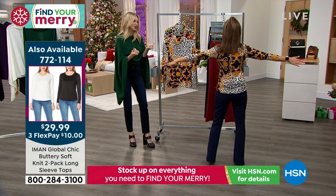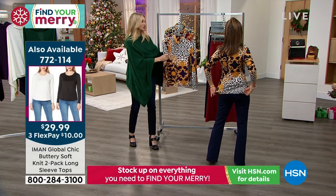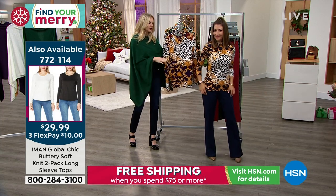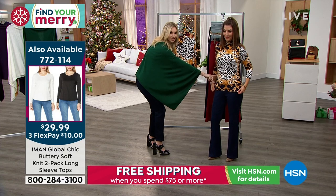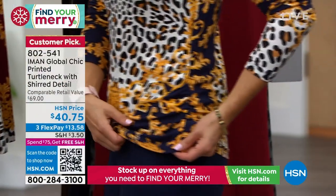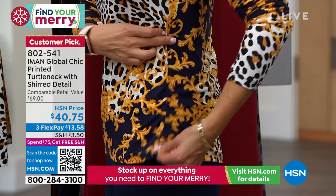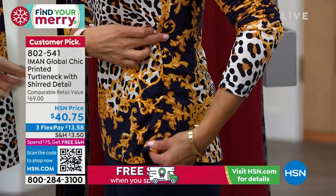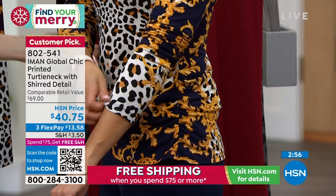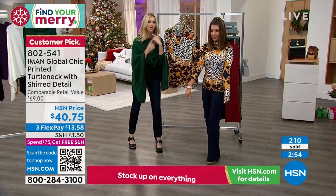The jersey knit — the fact that it's soft, supple, and stretchy — contours beautifully to the body. You have that shirring there on the side which is incredibly flattering. Let me turn sideways so you can see — just that little bit really accentuates and makes it fit beautifully, it hugs you right there. It's got a great longer sleeve and of course the turtleneck.